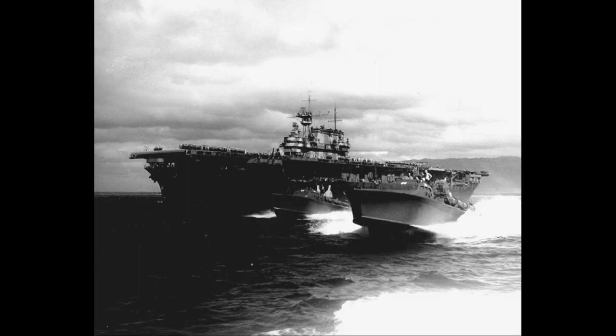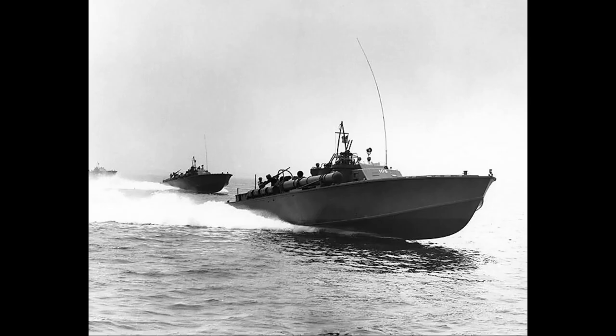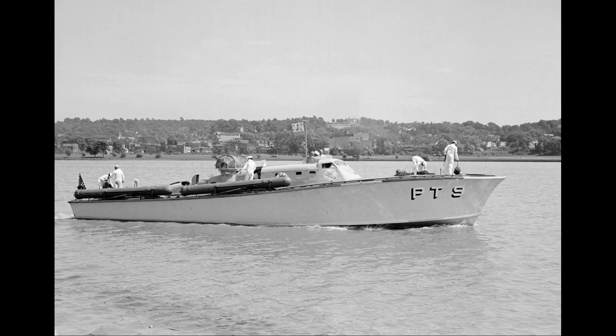Some were converted into gunboats, which could be effective against enemy small craft, especially armored barges used by the Japanese for inter-island transport. Several saw service with the Philippine Navy, where they were named Q-boats.